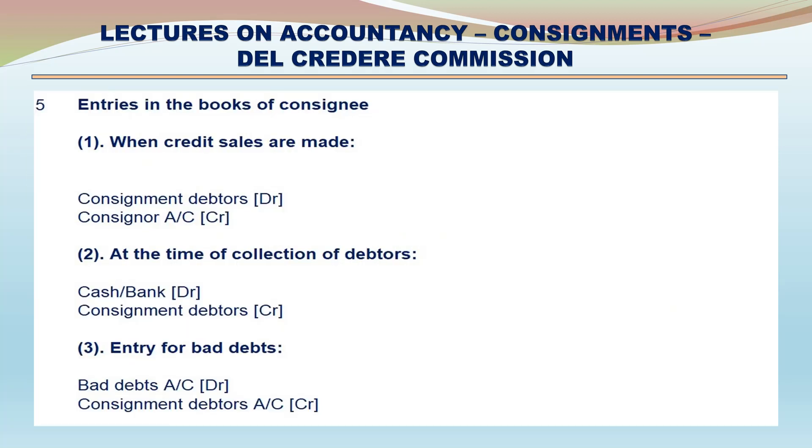Entries in the Books of Consignee. 1. When credit sales are made: Consignment Debtors debit, Consignment Account credit. 2. At the time of collection of debts: Cash and Bank debit, Consignment Debtors Account credit. 3. Entry for bad debts: Bad Debts Account debit, Consignment Debtors Account credit.